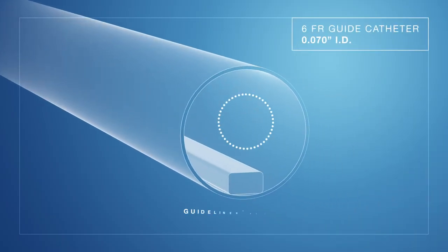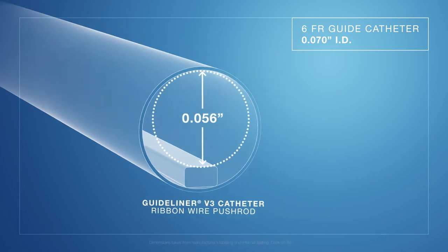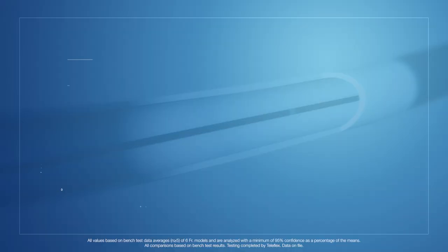It allows you to deliver more gear, larger gear, through your guide catheter, through the guide extension, and to the target lesion. We're 56 thousandths from the moment you enter the guide catheter to the moment you exit the distal tip. When you look at some of our competitors, they chose to do a round push rod — they're giving up five to six thousandths in that guide catheter. The design differences can seem small, but in the end that makes a huge difference on whether or not your case is successful. Five or six thousandths in effective ID — that's a big number.